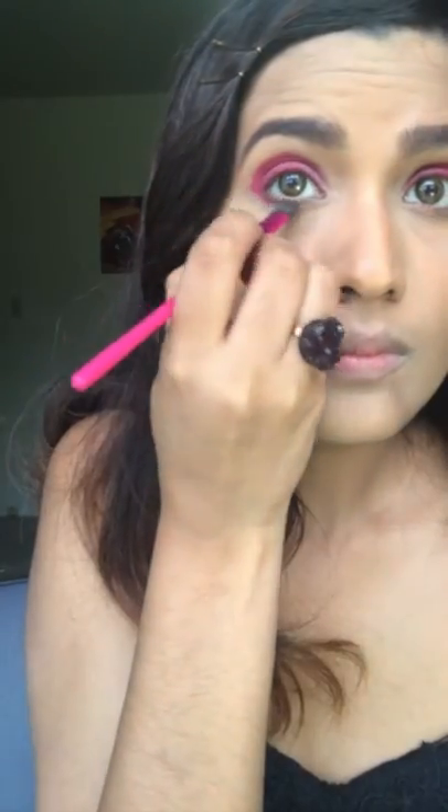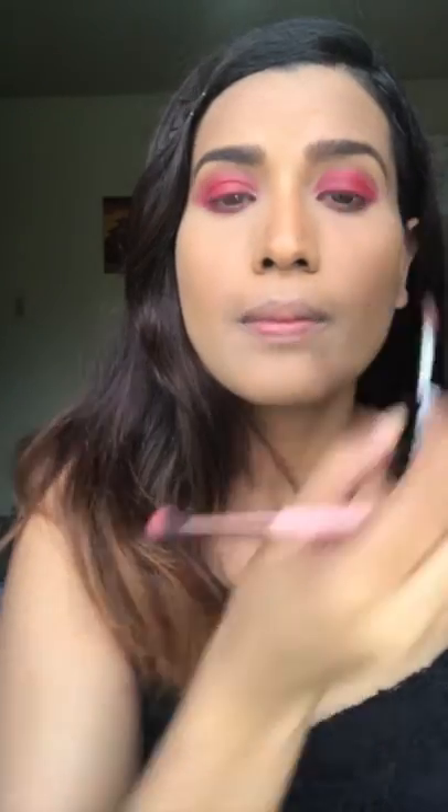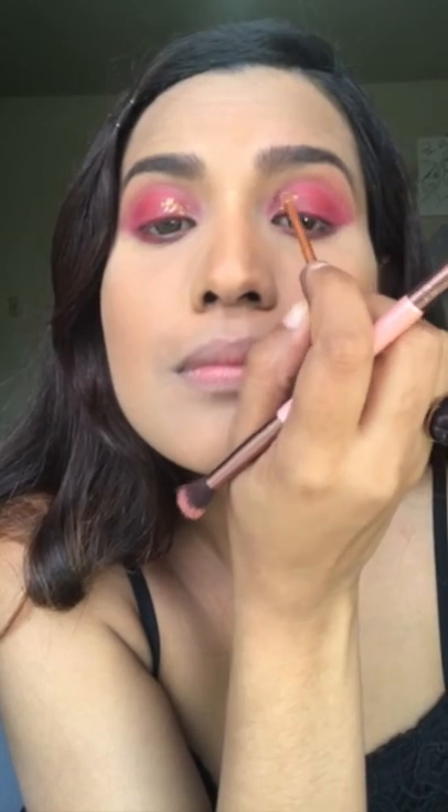Next we're going to go on to the eyeshadow. We are now done with the eye makeup and it looks pretty good! I wanted it to be all red, but when it got blended with my concealer it turned out to be pink — like dark pink — which is really great.